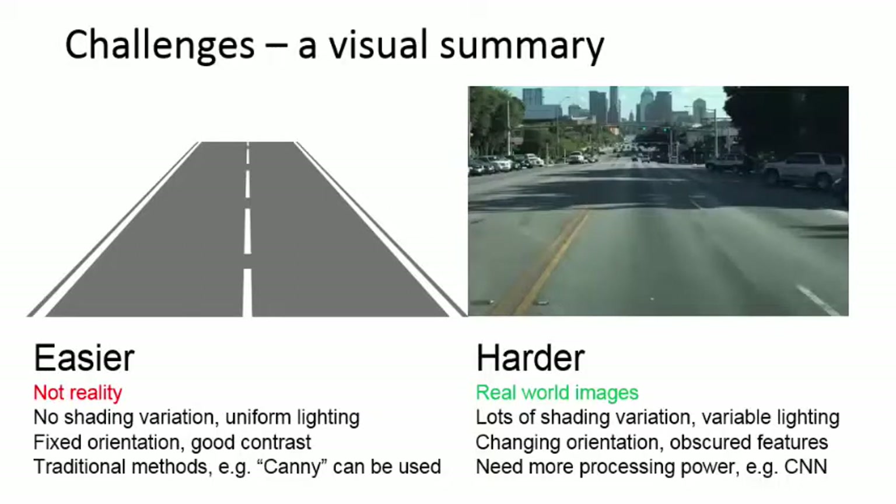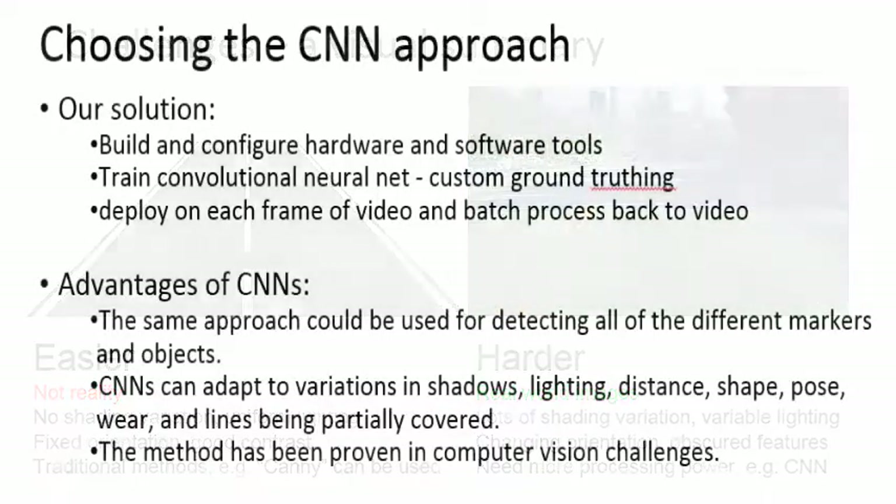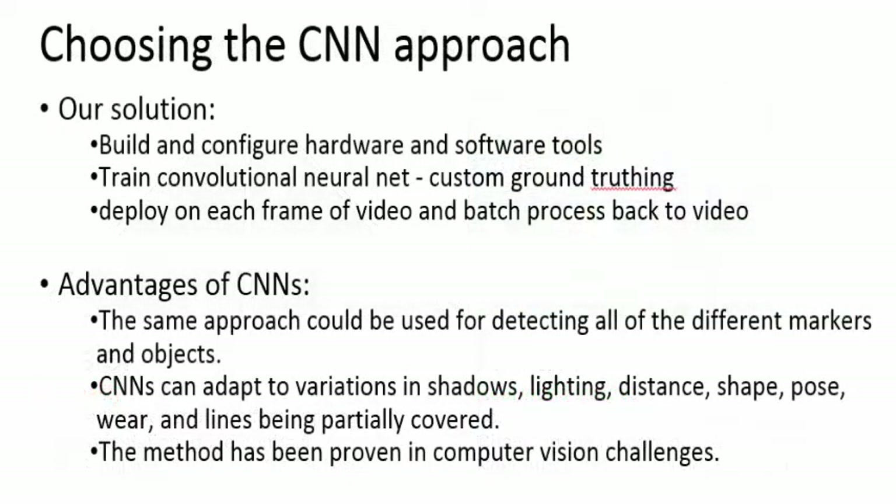Image processing to detect and track road lines would be simple if the conditions were ideal. However, typical road line data actually looks more like the image on the right, with constant variations in lighting and consistency. The human vision system is capable of ignoring these variations and interpreting these images under a variety of conditions. The technology best able to adapt to such a case is convolutional neural networks, or CNN.